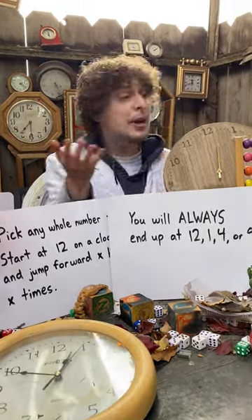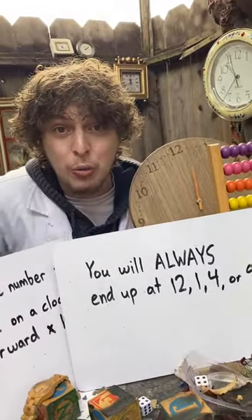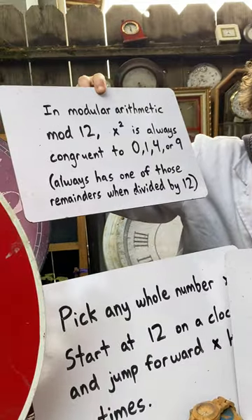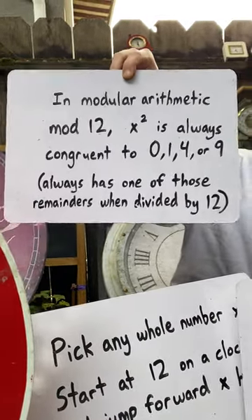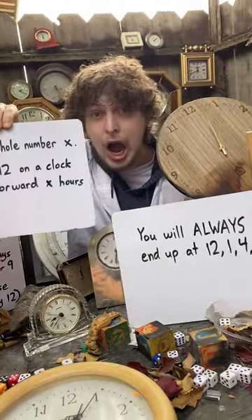But even if I pick a massive number, like adding 45 hours 45 times, I'll always end up at one of those. I realized this while studying something called modular arithmetic — in mod 12, basically just the remainders that numbers have when we divide by 12, x squared always ends up at 0, 1, 4, or 9, which translates into this crazy stuff about clocks.